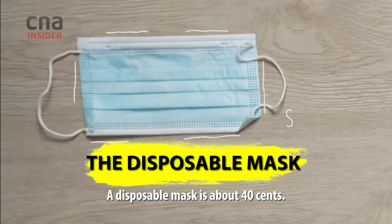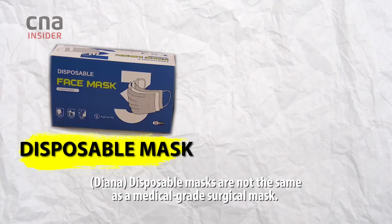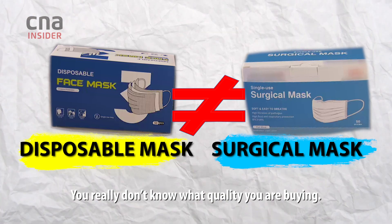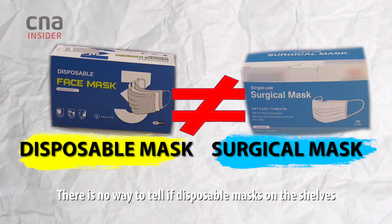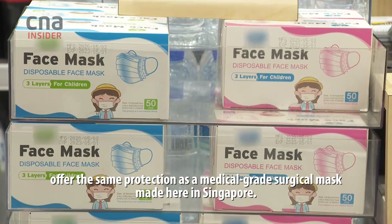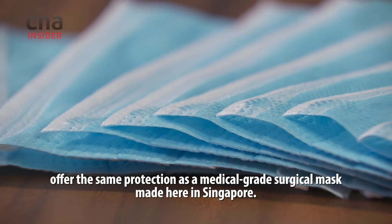A disposable mask is about 40 cents. Disposable masks are not the same as a medical-grade surgical mask — you really don't know what quality you are buying. There is no way to tell if disposable masks on the shelves offer the same protection as a medical-grade surgical mask made here in Singapore.